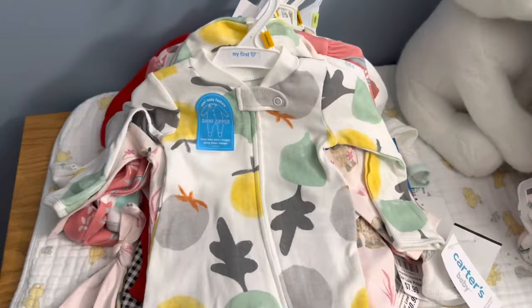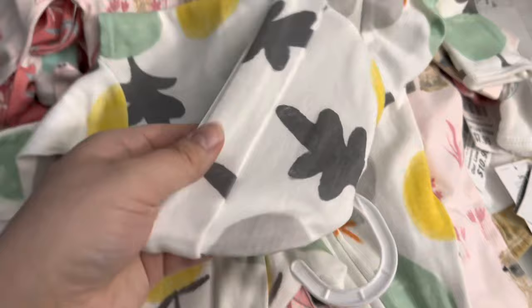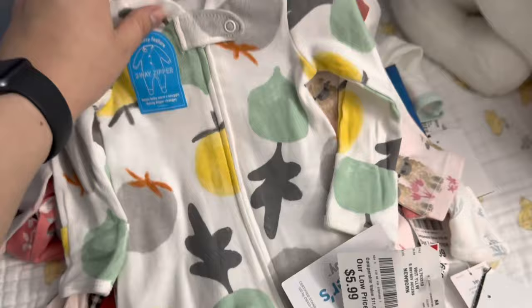I got this really cute newborn-size sleeper set for the dolls, but my daughter can also wear it. It's gender neutral and has the hat. The Carter's prices were so good — $5.99. Seriously, that's so good.